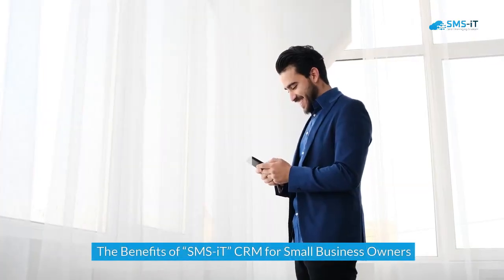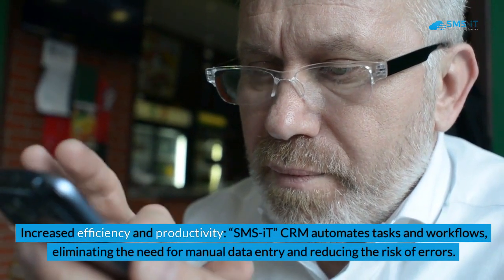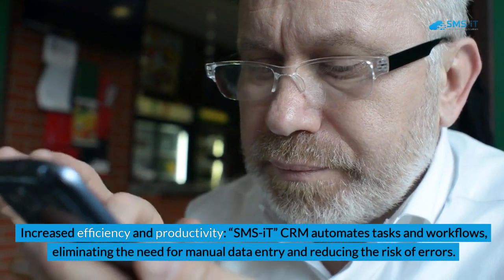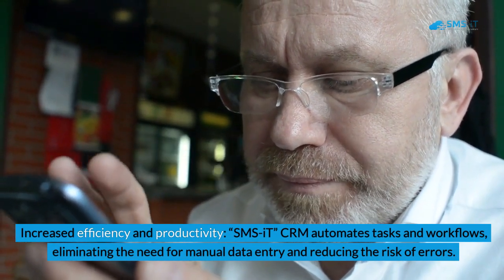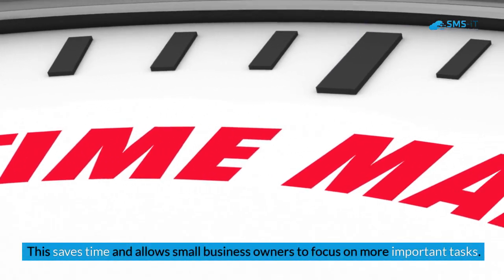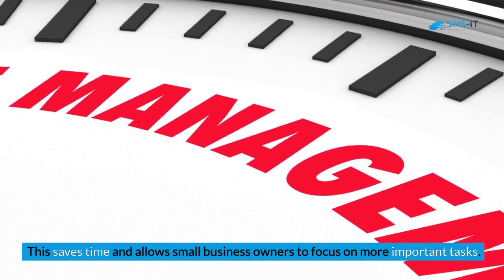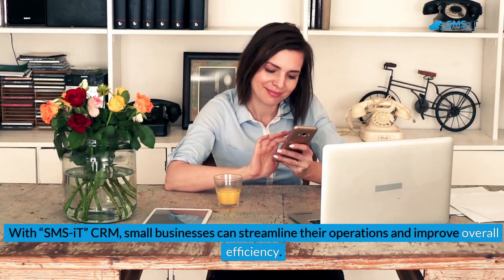The Benefits of SMSIT CRM for Small Business Owners. 1. Increased Efficiency and Productivity. SMSIT CRM automates tasks and workflows, eliminating the need for manual data entry and reducing the risk of errors. This saves time and allows small business owners to focus on more important tasks. With SMSIT CRM, small businesses can streamline their operations and improve overall efficiency.